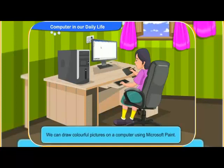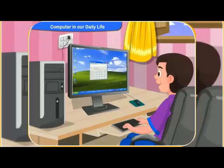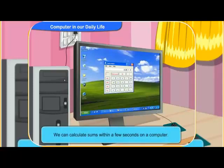We can also draw colorful pictures on a computer using Microsoft Paint. With a computer, calculation is so much easier. We can calculate sums within a few seconds on a computer.